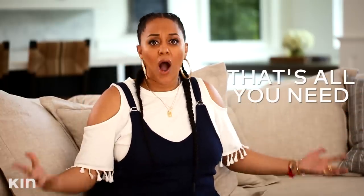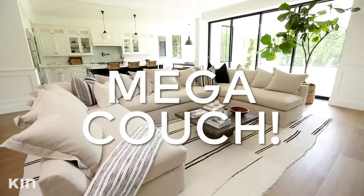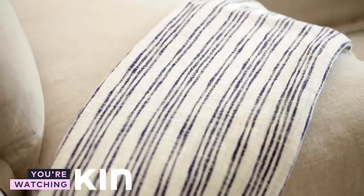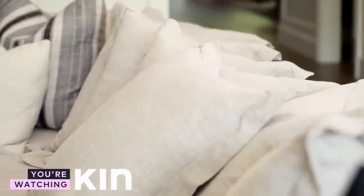That's the only piece of furniture in here, so I really, really wanted it to shine. Ten people can sit on this couch and chill and just have conversations. That's what I love about this couch and the pillows.